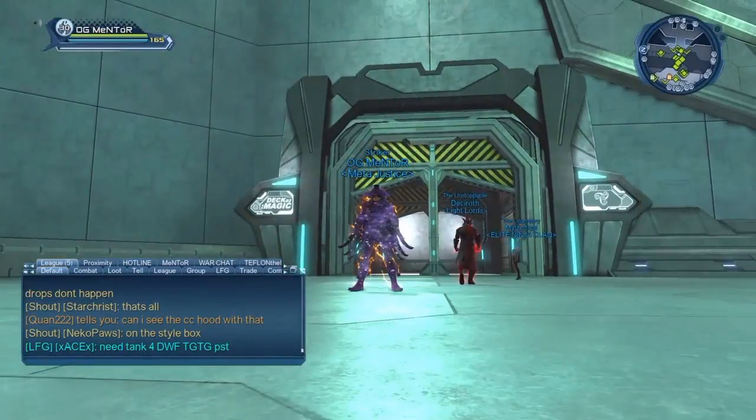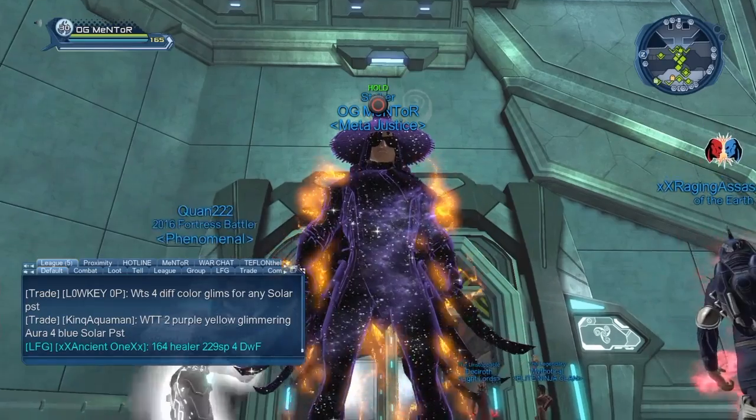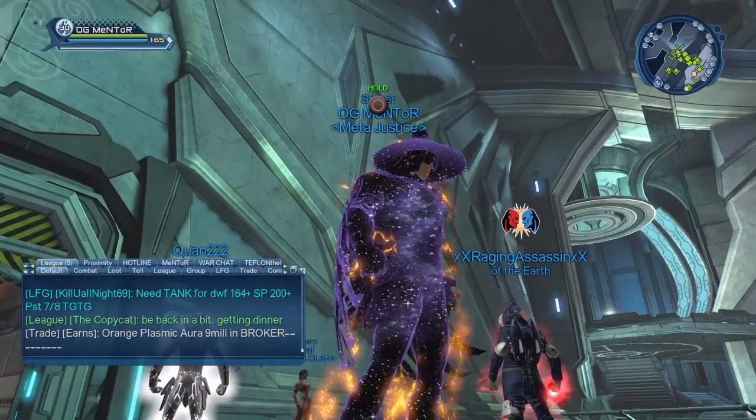What's going on guys, it's your boy OG Mentor bringing you an awesome video today. What you are seeing on your screen right now is me rocking the brand new cosmic material that just came out today for the booster bundles.